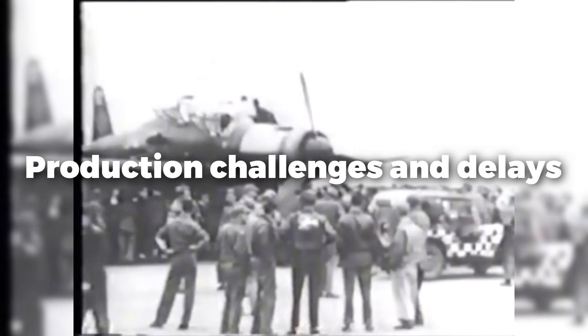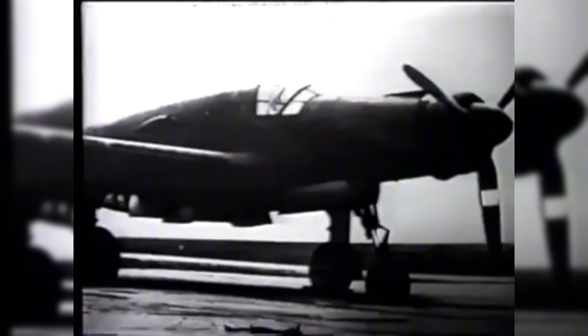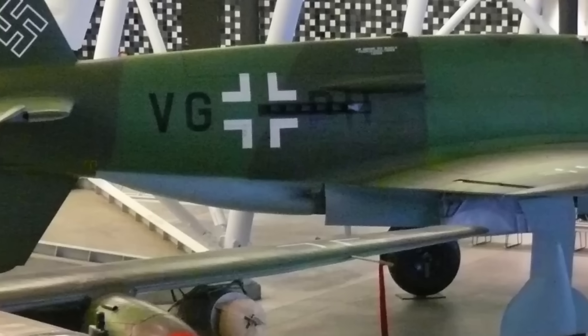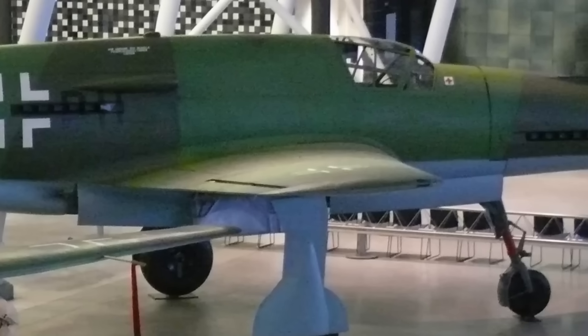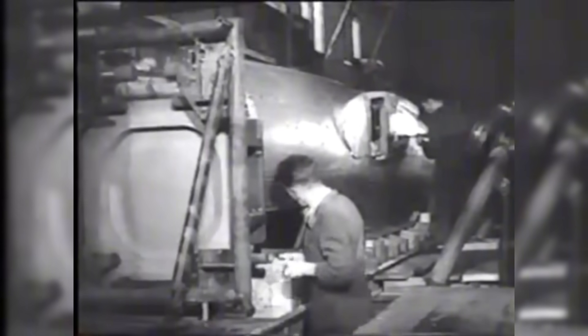Despite its great design, the DO-335 faced serious manufacturing challenges. Allied bombing raids targeted German industrial infrastructure, resulting in material shortages and disruption of manufacturing processes. The aircraft's intricate design called for specialized parts and trained workers, further limiting production. Consequently, only 37 units were finished by the war's end, greatly limiting its operational significance. Manufacturing at the necessary scale and speed proved extremely difficult amid ongoing Allied airstrikes and dwindling resources.